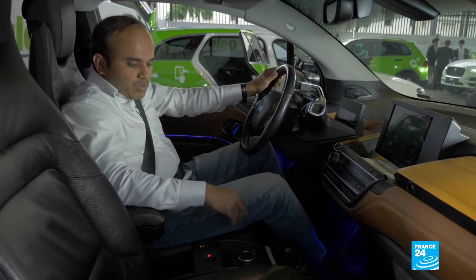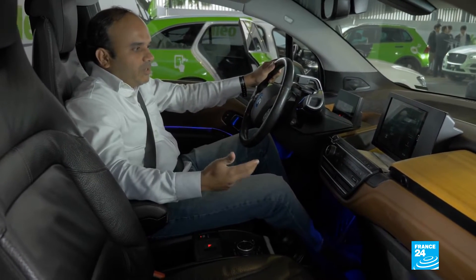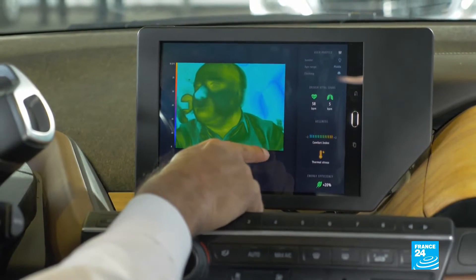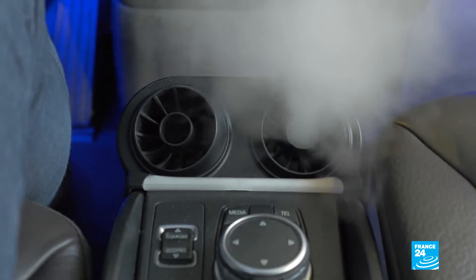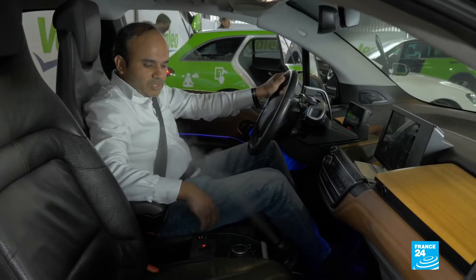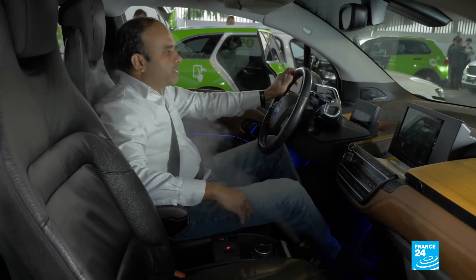In certain cases it's able to release perfumes. And perhaps the most visual aspect of this detection and reaction of the car is the humidifier. As you can see, if the air is too dry, it releases moist air and you can enjoy driving in a very relaxed and comfortable manner.